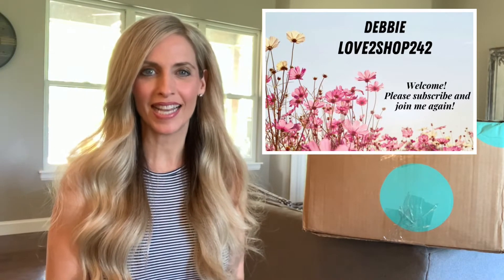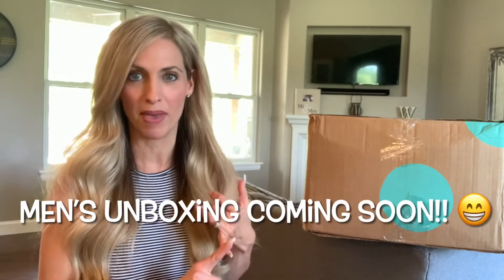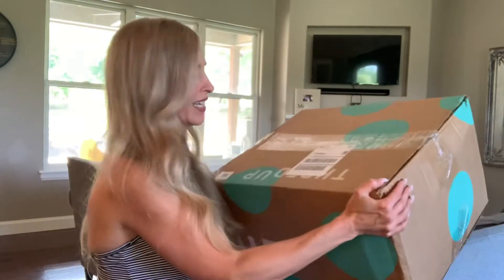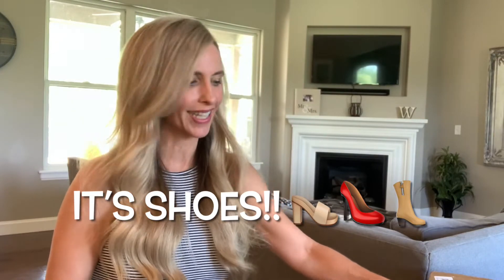Hi everyone, my name is Debbie, welcome to my channel or welcome back. If you are new here, I am a reseller — I have been selling for 16 years. Today I have a ThredUP rescue box. I had one just about a week ago and it turned out so great that I ordered two more boxes: a men's box and another shoe box. From the feel of this it's pretty heavy, I think this is probably the men's clothing. It is from Phoenix, Arizona — the same place the last one was from.